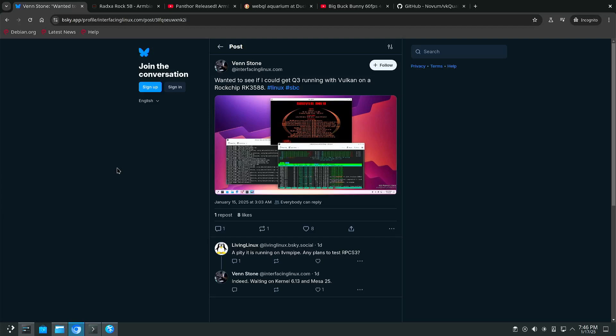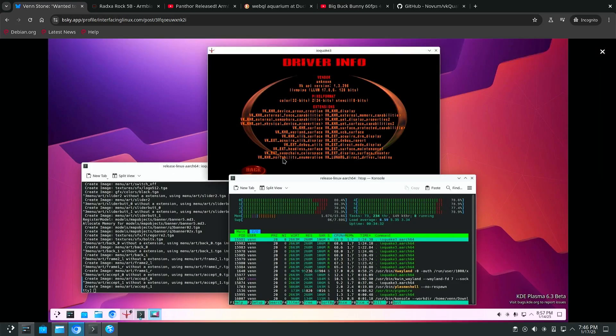Welcome to my channel Living Linux. I saw a post on BlueSky where someone wrote that he was testing Quake 3 with Vulkan on the ROC chip RK3588. You can see that it's running on LLVM pipe, so it's not running on the GPU but on the CPU, and the screenshot from htop shows that the CPU is very busy. My first guess was that he is running a recent image of Armbian.